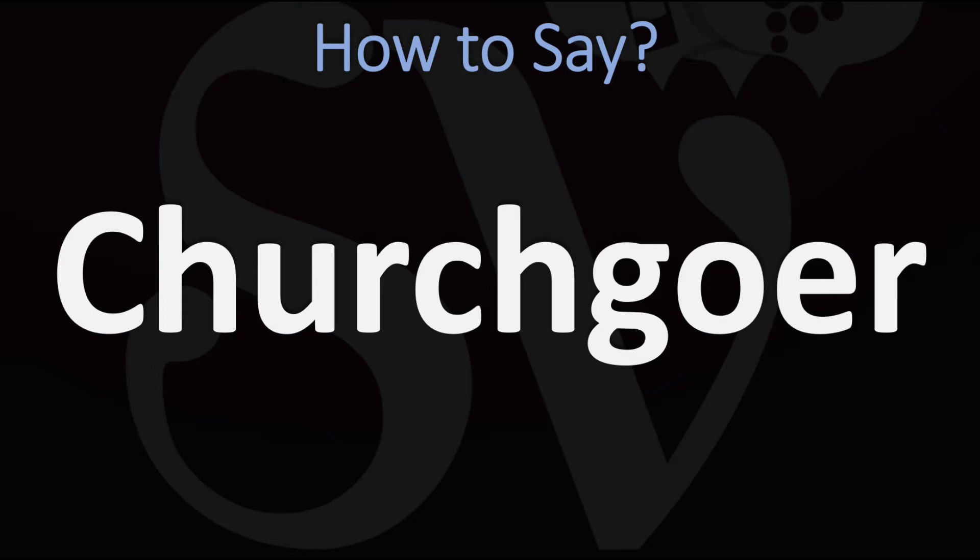In American English, however, it is normally pronounced as Churchcower. Churchcower.